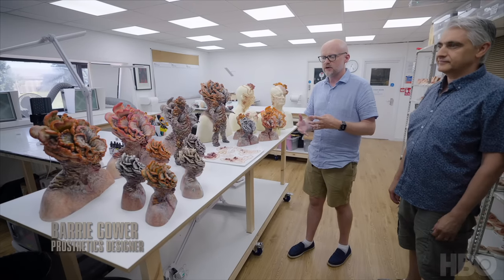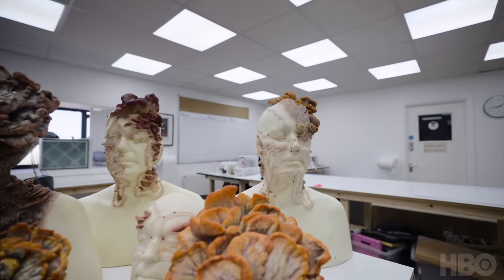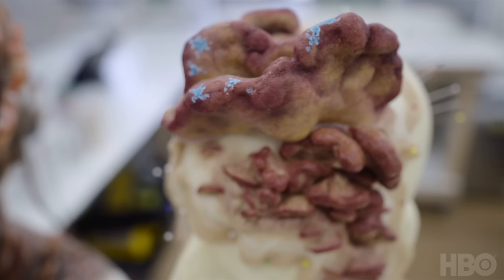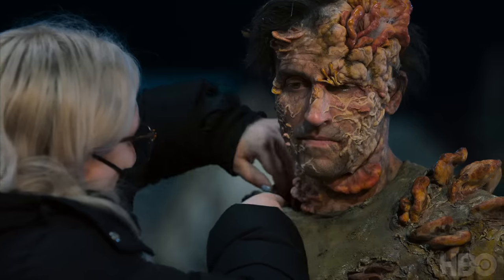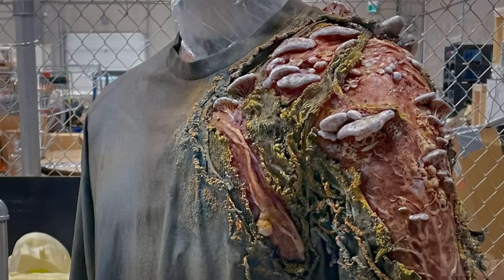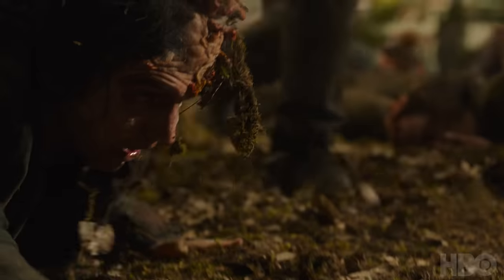These are a lot of our very early concepts and busts. We're following real reference and the real nature of real fungus and real mushrooms. Once we knew what the colors were, we would paint a suit to match, glue all the mushrooms and everything onto the suits, and then the suits would go over to Sage and her team, who would cut the costumes for the mushrooms to be growing through.